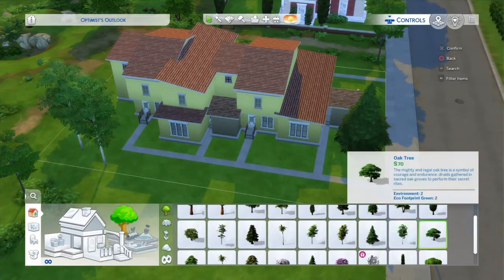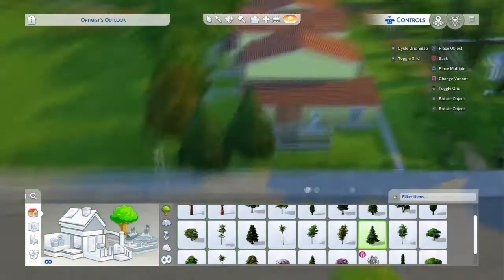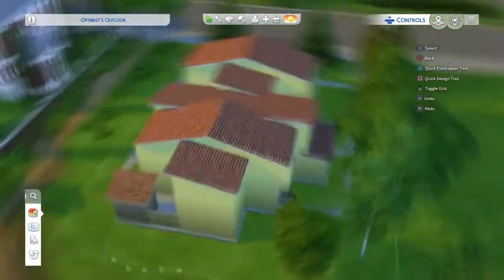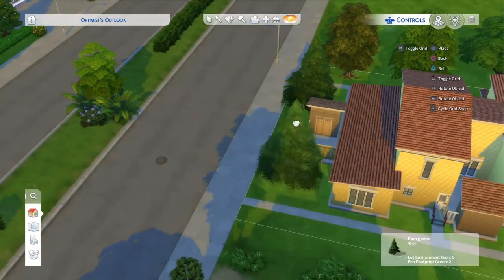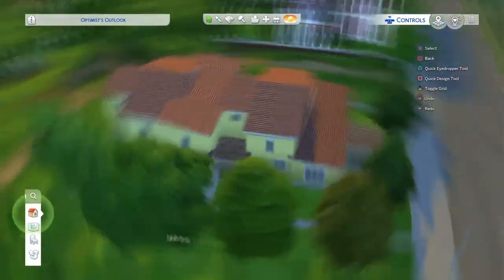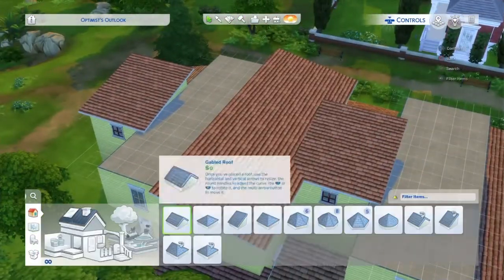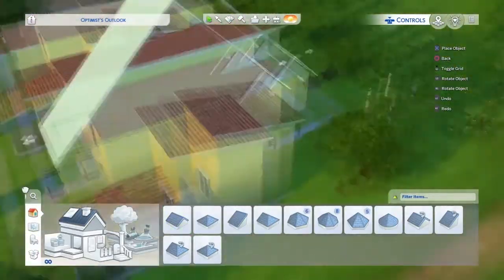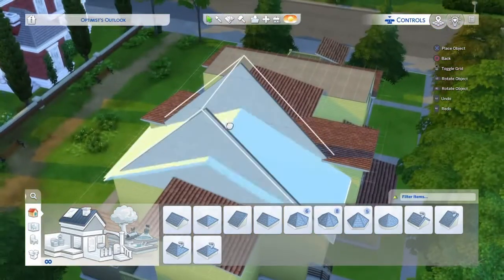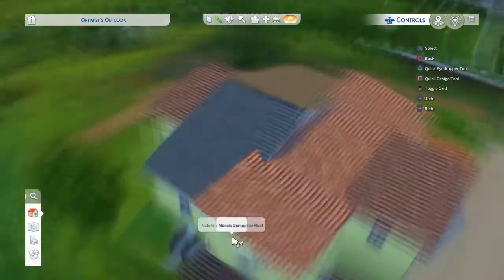I added some pathways connecting it all to the main roads and also added some pathways in the back. It was in the woods — like this forest area. We didn't actually have a backyard; it was literally just our back steps and then woods, forest, whatever. It was nice though, really peaceful.